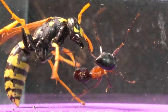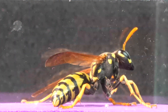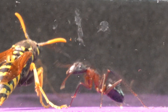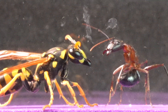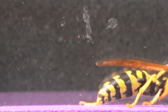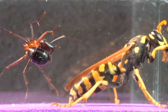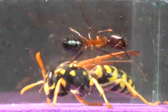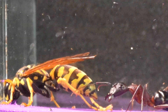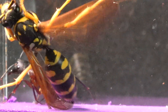We see how the Camponotus curves its abdomen, an action that is due to its defensive ability to expel formic acid from the abdomen. Both insects are notably aggressive, despite ants and wasps being distant relatives. Ants and wasps share a common ancestor in their evolution within the order Hymenoptera. Although they have followed different evolutionary paths and developed unique characteristics, they share a series of anatomical and biological similarities that reflect their close relationship.